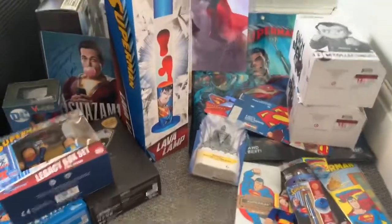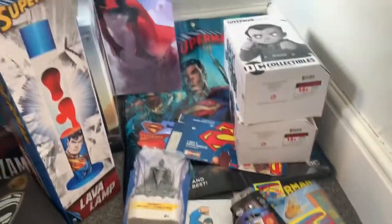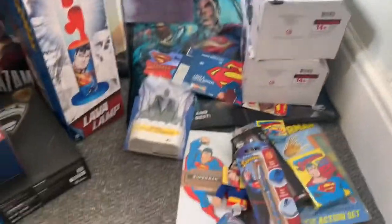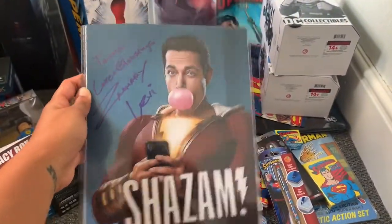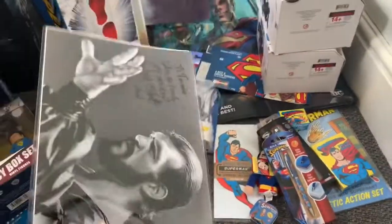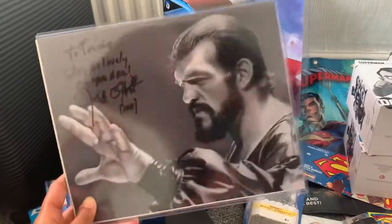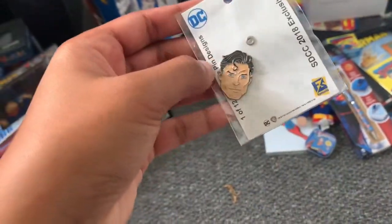So this is the contents of the first box. Most of it, I think, is what I got from Comic-Con — San Diego Comic-Con and London Film and Comic-Con from 2018. I know that because I have an autograph from Zachary Levi, who was at London Film and Comic-Con, and Jack O'Hallahan who played Non. I'm definitely going to keep out the autograph to put in my museum. I also have the exclusive Superman pin, but his head seems to have fallen off, which is a shame.